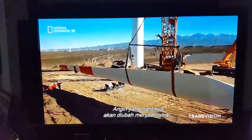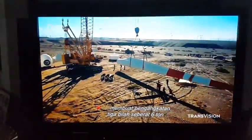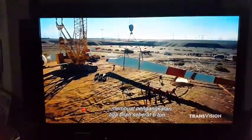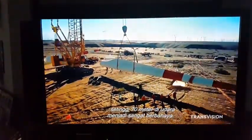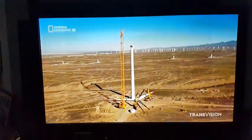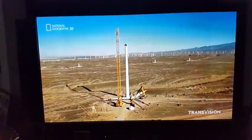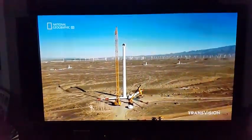The very wind that will be converted into precious electricity will make the raising of three six-ton blades 230 feet in the air extremely hazardous. It's a massive and yet precise operation for the engineers.